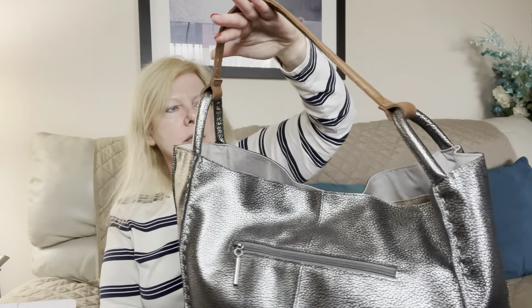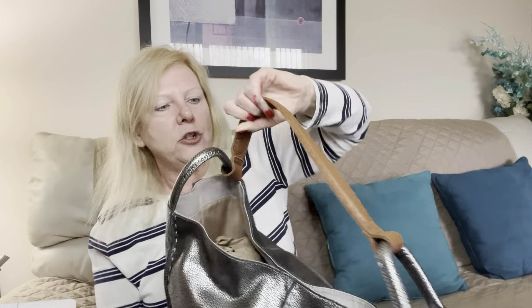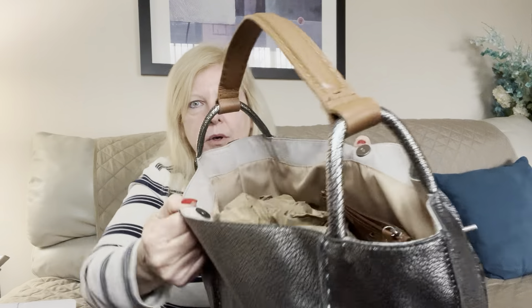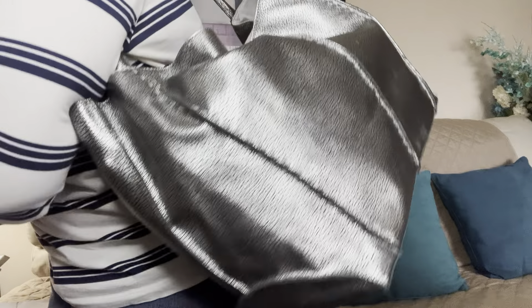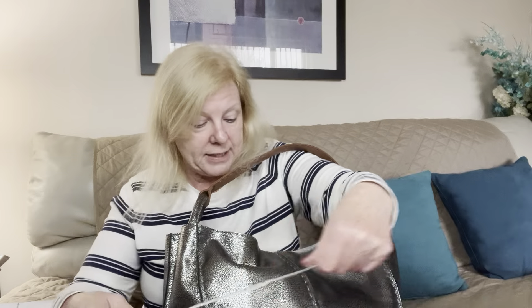Bag number two is another bag I found thrifting. It is a leather tote bag in silver metallic by The Sack, with an outside zip pocket lined in tan. I believe this is actually a new-without-tag situation. It's a shoulder tote with a magnetic snap closure and outside zipper pocket. This thing is huge — let me get a tape measure and give you measurements.